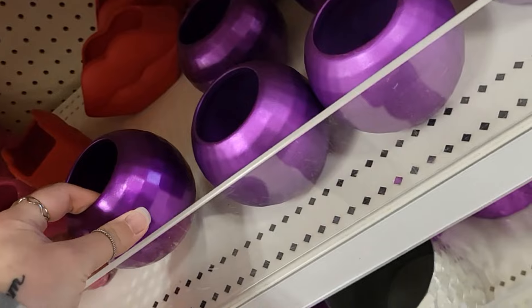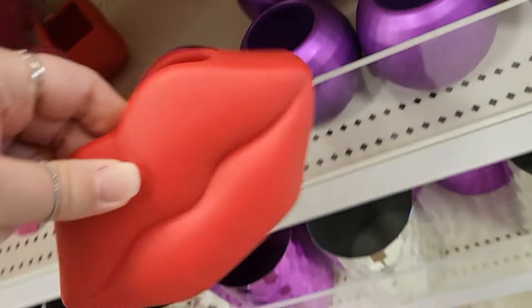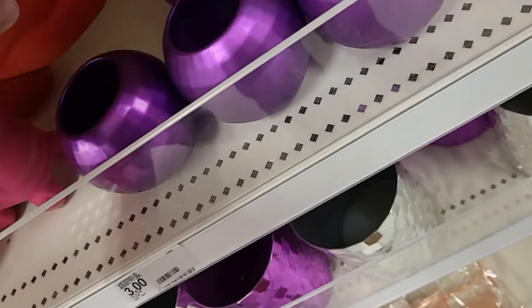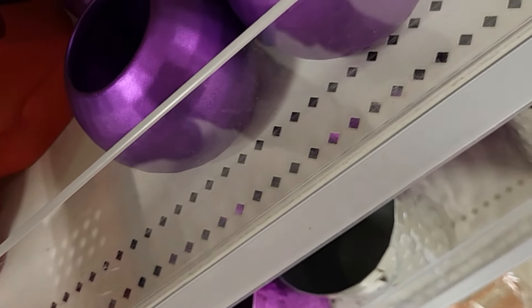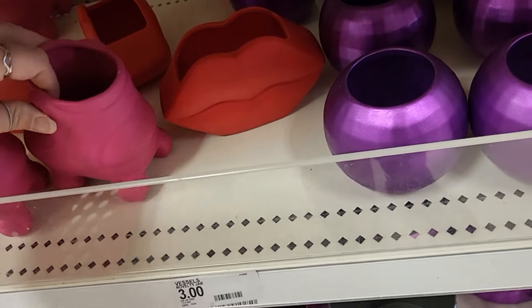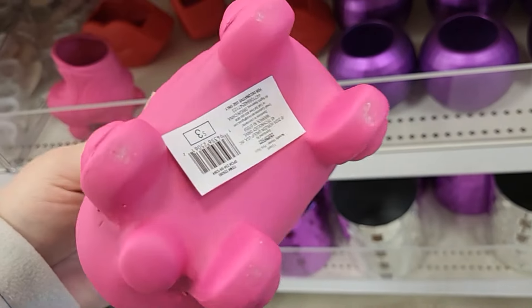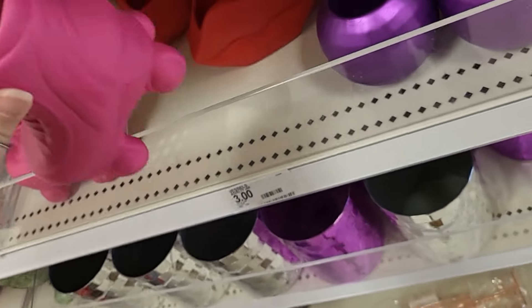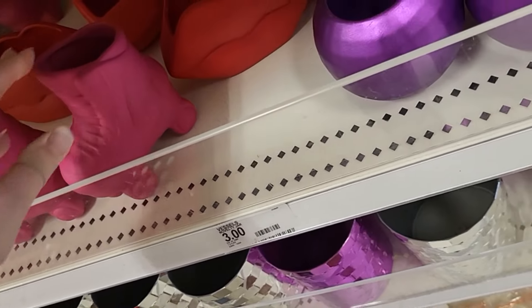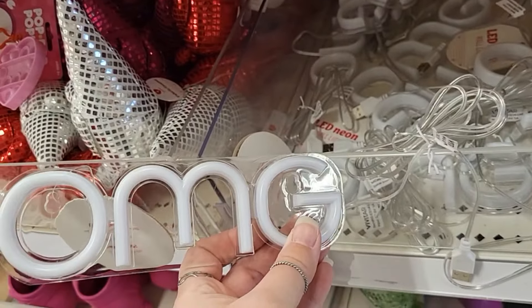I really like these little ceramic pieces, $3. And then they've got the lips over there too — those are pretty. Super pretty. $3 for these, with a little skeet design.